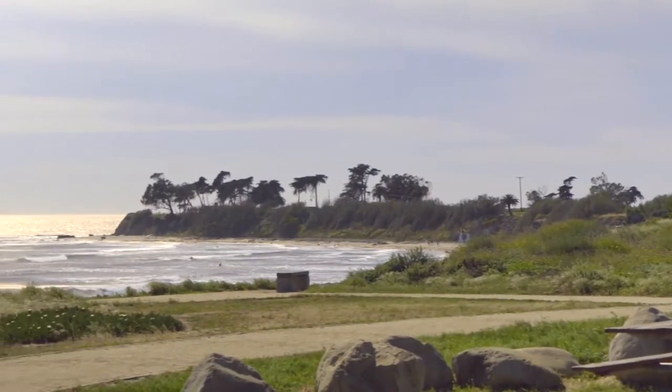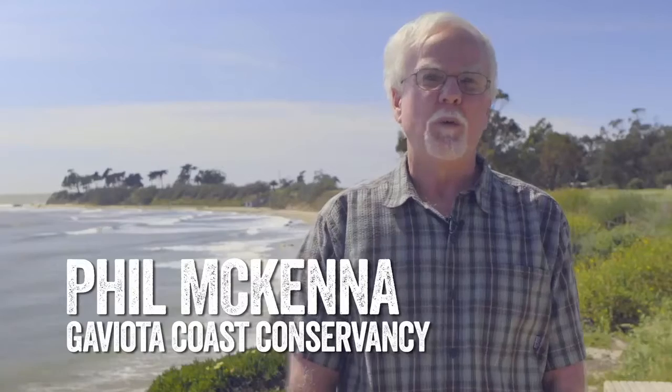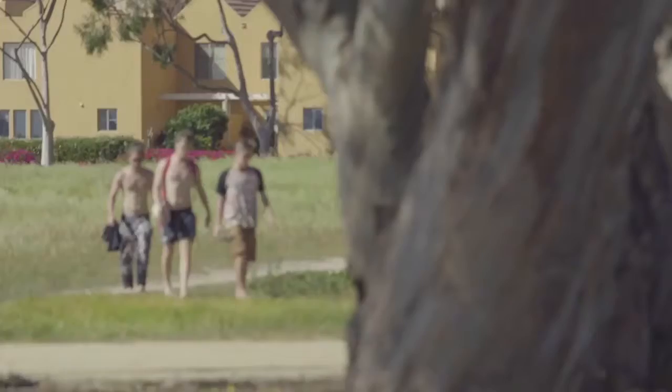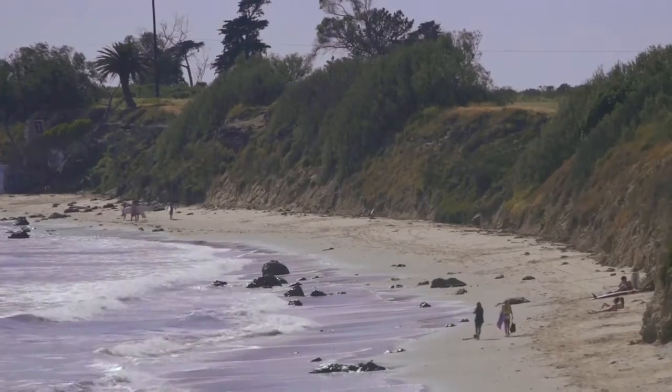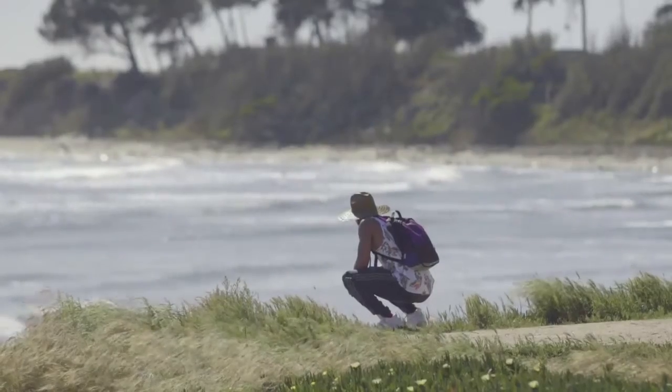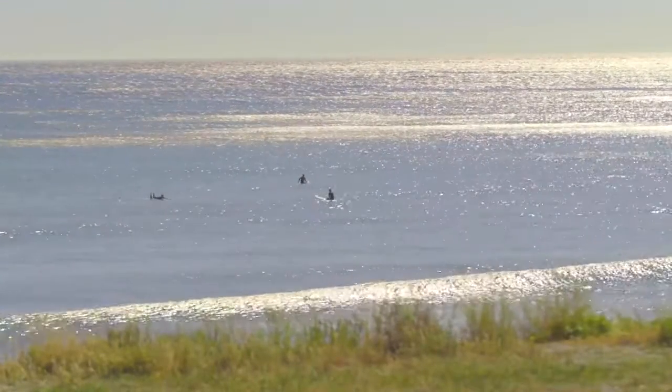This is what our landscape used to look like and it is still preserved — it's a beautiful area. We're near the University of California Santa Barbara, just a little bit west of Isla Vista, and behind me is Coal Oil Point, which is part of the University of California Preserve System to maintain and enhance the habitat of that point area and the estuary behind it.